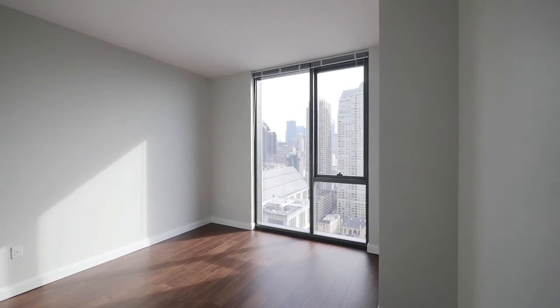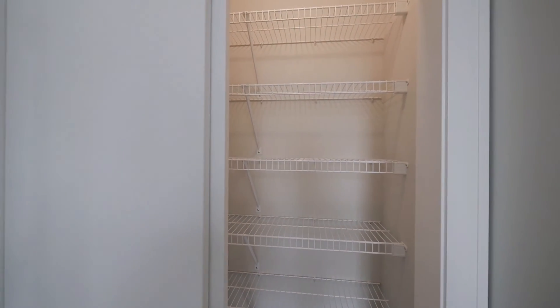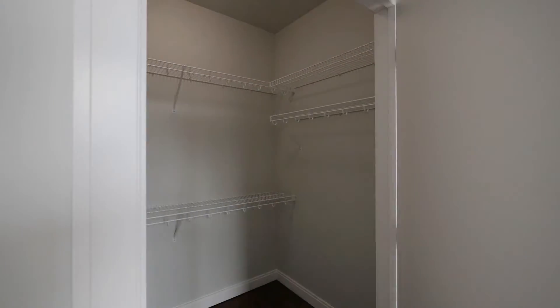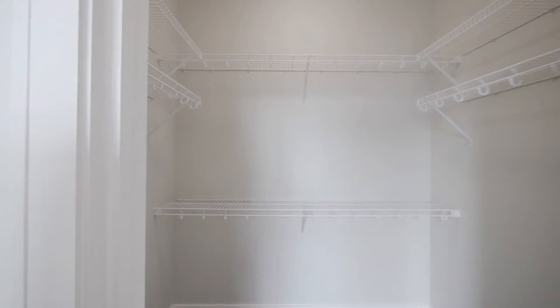The bedroom has space for any size bed and a floor-to-ceiling window. Off to your left, there's a wide linen closet. The bedroom also has a nice-sized walk-in closet. Overall, you're looking at great storage space in this unit for a one-bedroom.